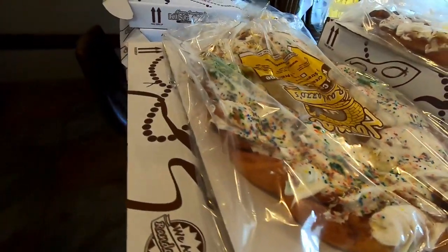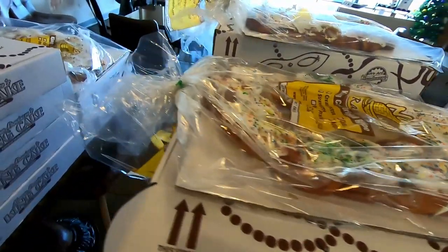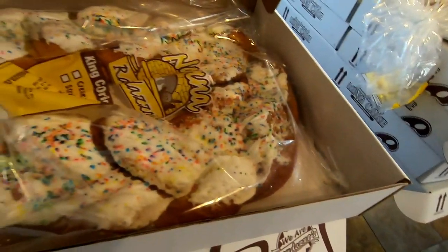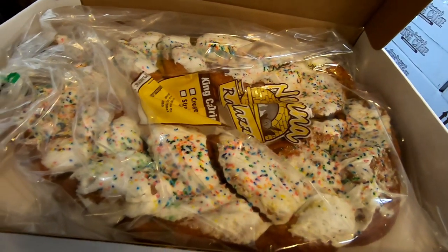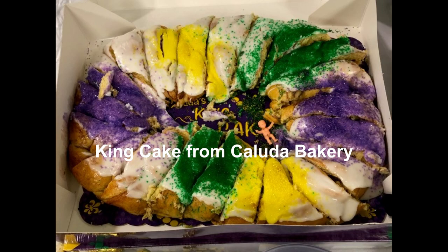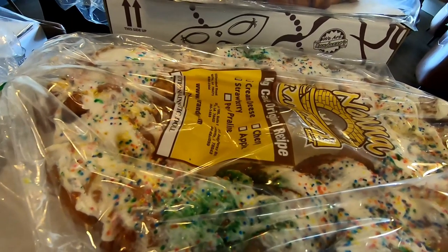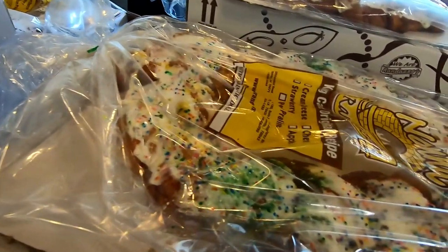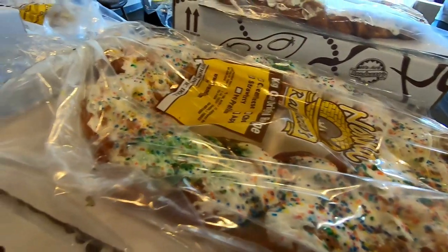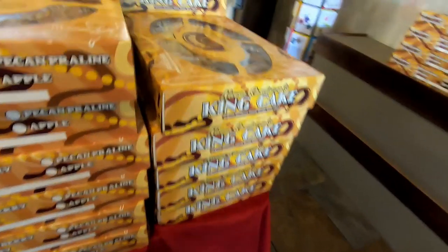As y'all know, New Orleans has some French influence, and in 1872 the New Orleans parade crew of Rex adorned the cake with colors. There are three colors on the king cake: purple, which stands for justice; green for faith; and gold, which stands for power. Cakes are eaten until the end of Fat Tuesday, which is the celebration of Mardi Gras, and of course the next day is Ash Wednesday — usually 46 days before Easter Sunday.